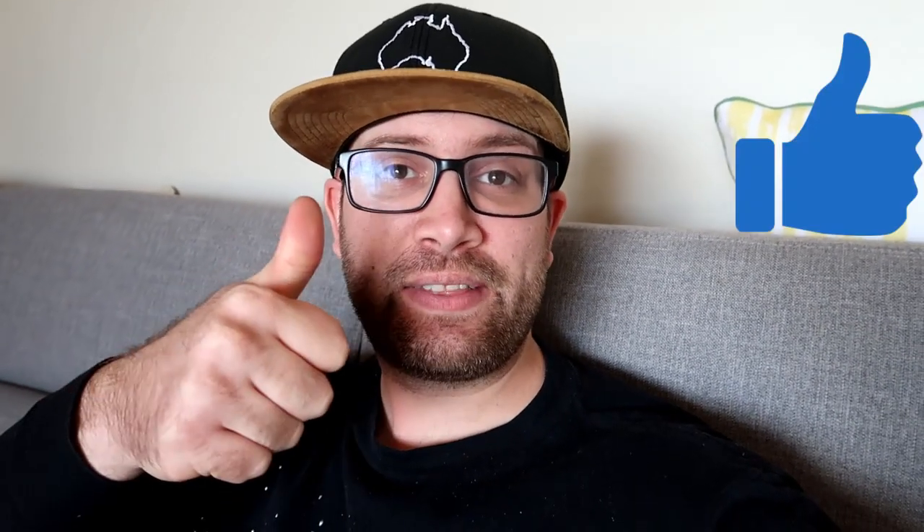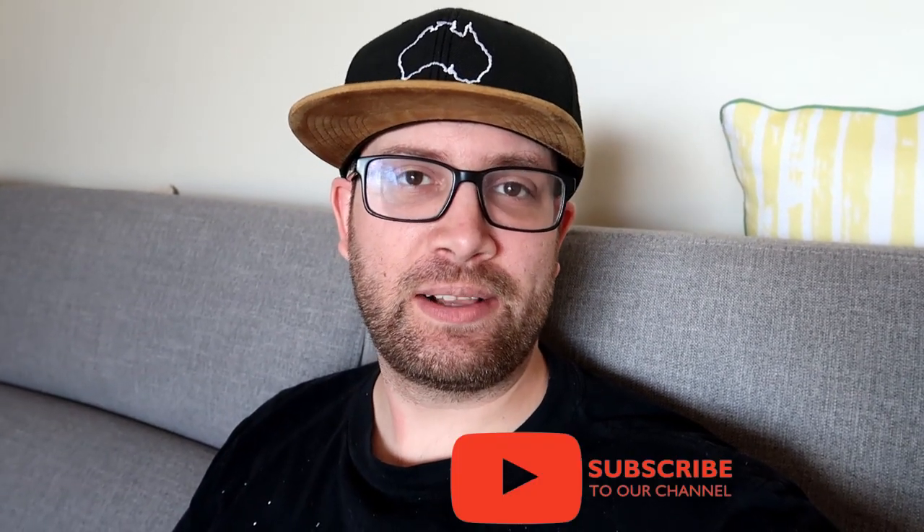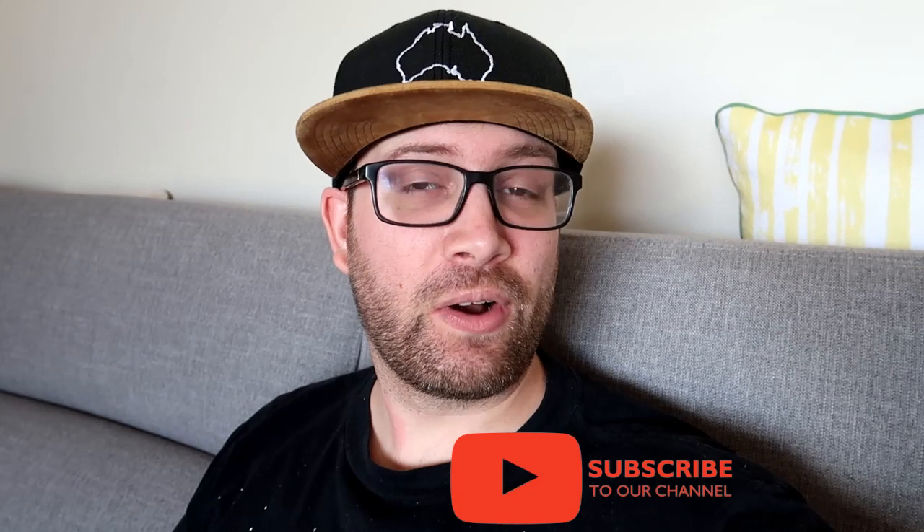Thanks for coming along with us today as we went op shopping. We've got some good gear to list up on eBay. Leave us a big thumbs up if you enjoyed this video, and leave us a comment below letting us know what your process is once you get stock from the op shop. Make sure you subscribe to the channel if you haven't already. Thanks for coming along and we will see you next time on Toilethrifters — bye for now!